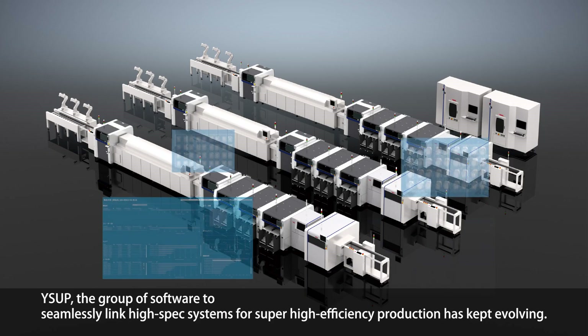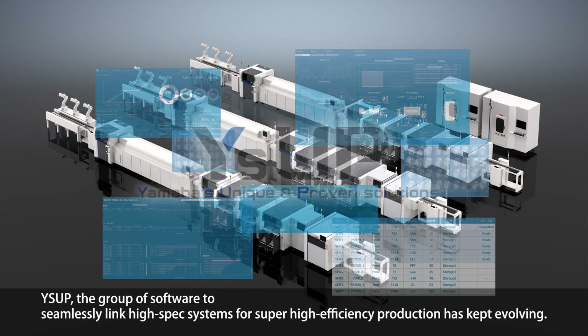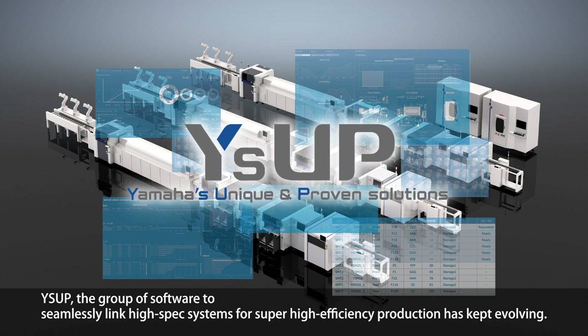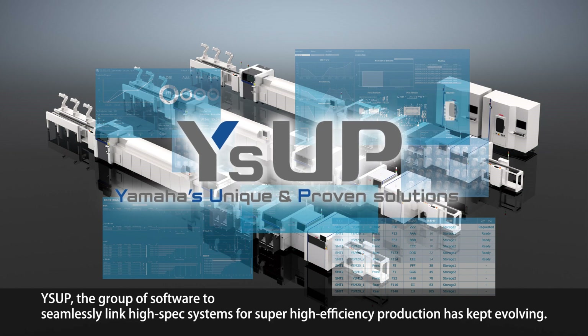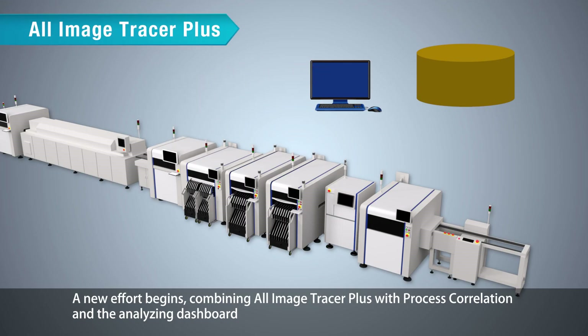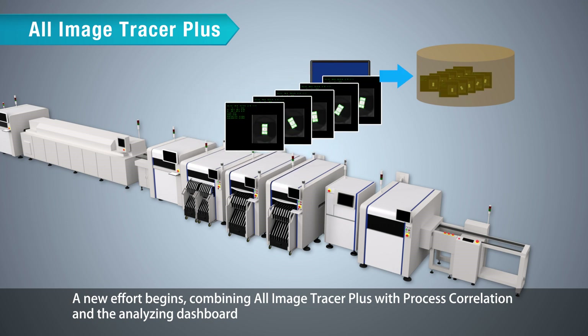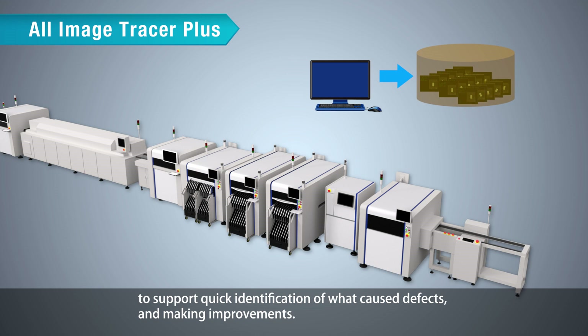WISEUP, the group of software to seamlessly link high-spec systems for super high-efficiency production, has kept evolving. A new effort begins, combining All Image Tracer Plus with process correlation and an analyzing dashboard to support quick identification of defect causes and facilitate improvements.